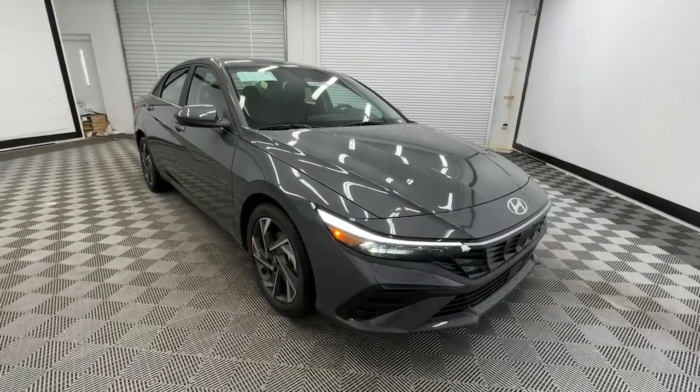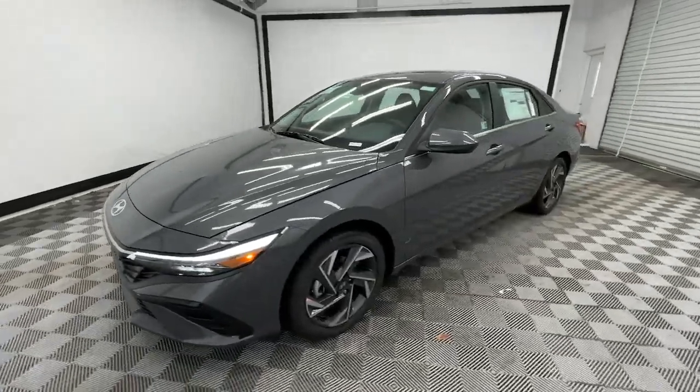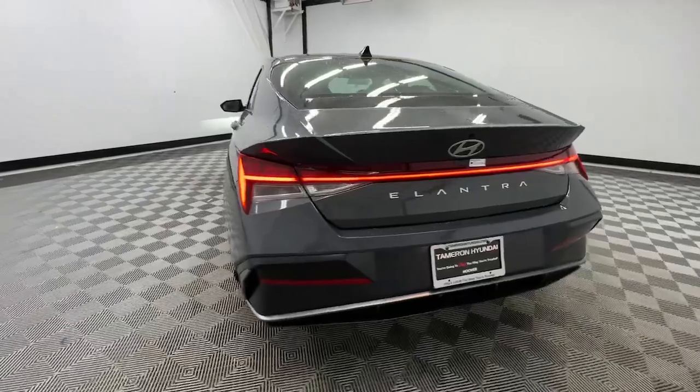Hop into the 2024 Hyundai Elantra — the tech-savvy compact that infuses every drive with a fresh feeling of innovation and modern style.